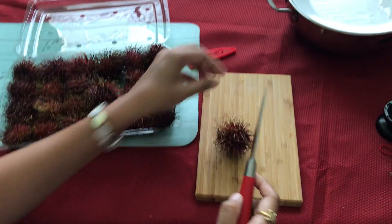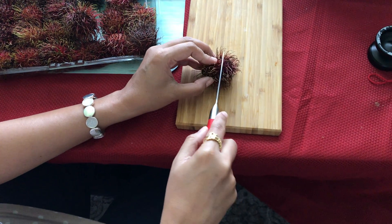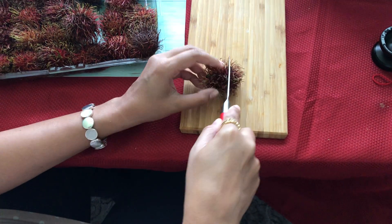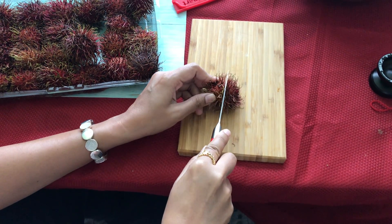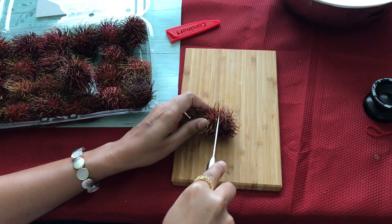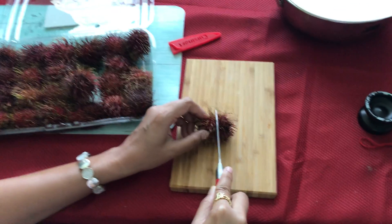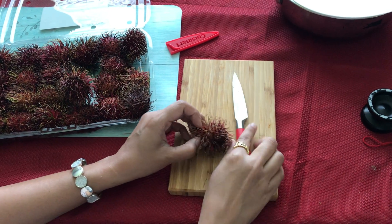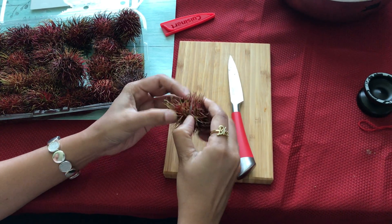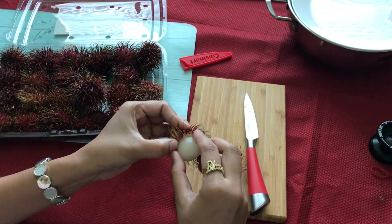Let's see how to cut this. You can cut it with a knife — do it lightly, cut and rotate it. You can cut it, but the skin will come off with your hand. Using the knife it's a bit harder to cut it.